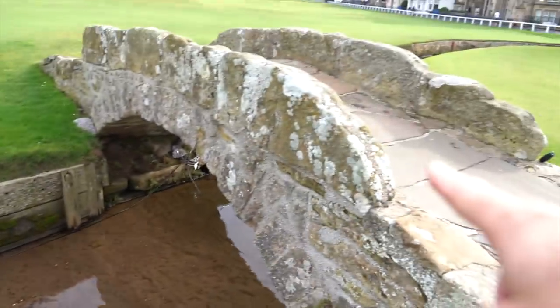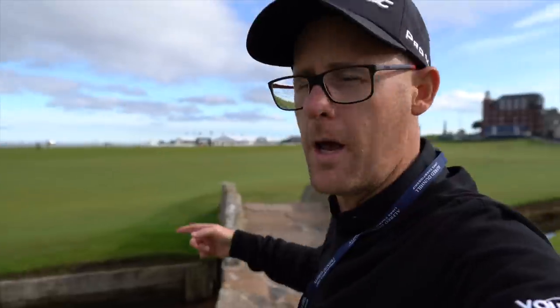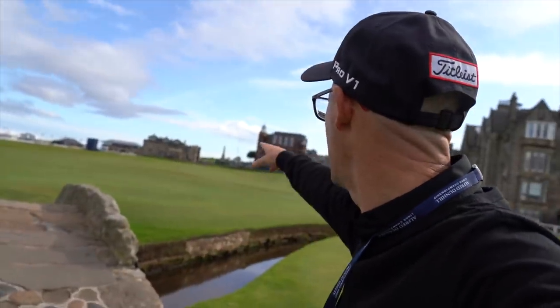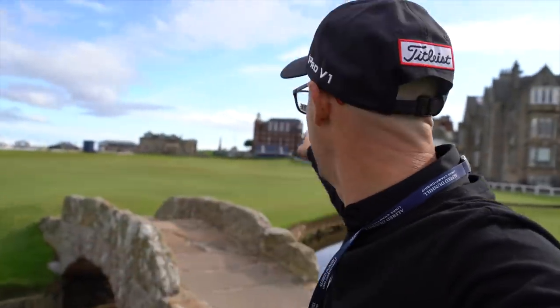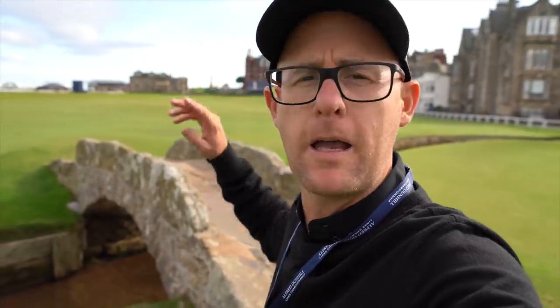That's the Swilcan Bridge — that's the bridge everyone wants their picture on. Going up 18, obviously the Clubhouse, and I think that's University accommodation. You can correct me down in the comments. If anyone has been here, have you had your picture taken on this bridge? Let me know in the comment section — it's almost impossible to walk over it and not have your picture taken.